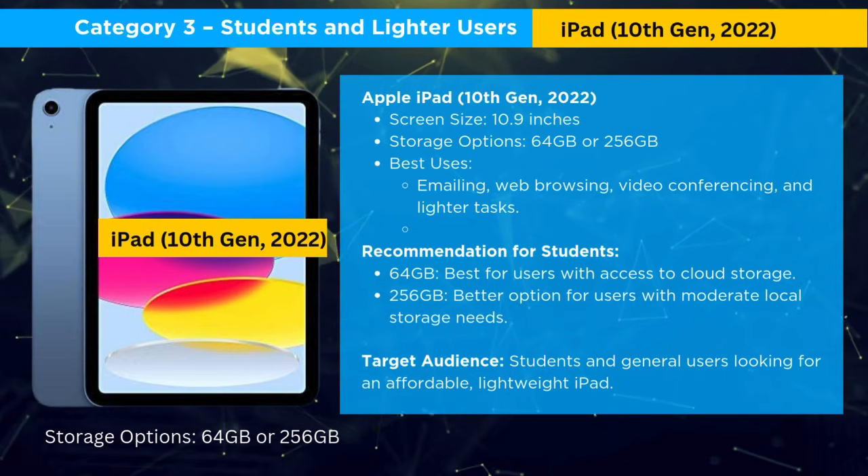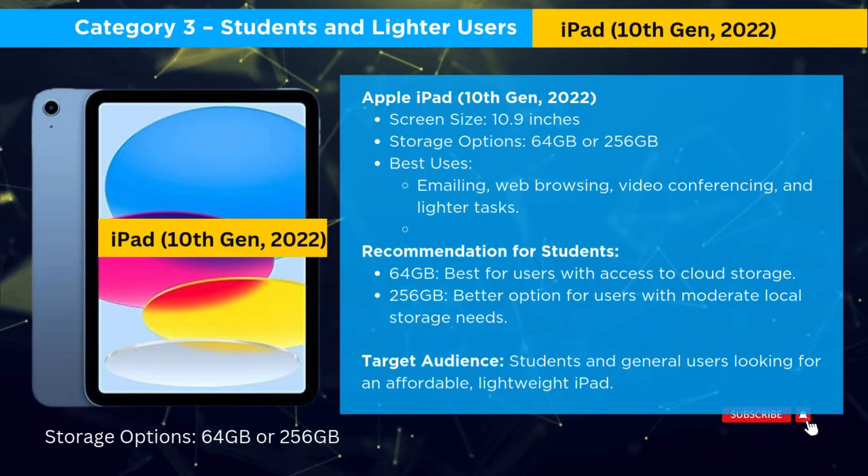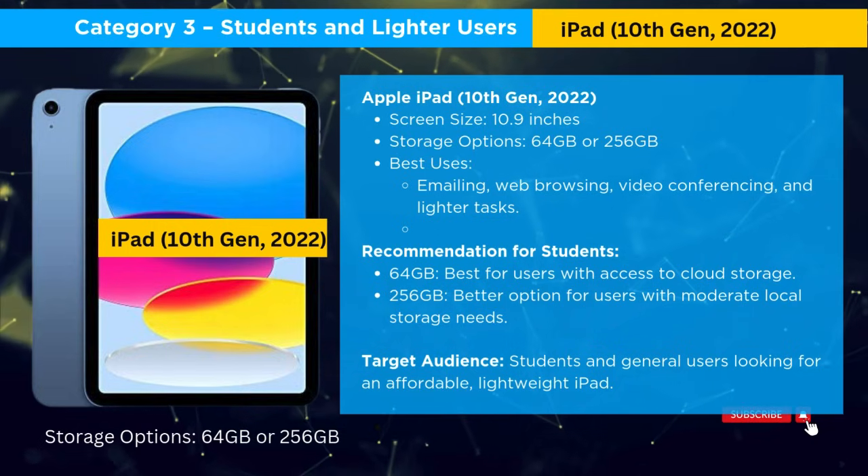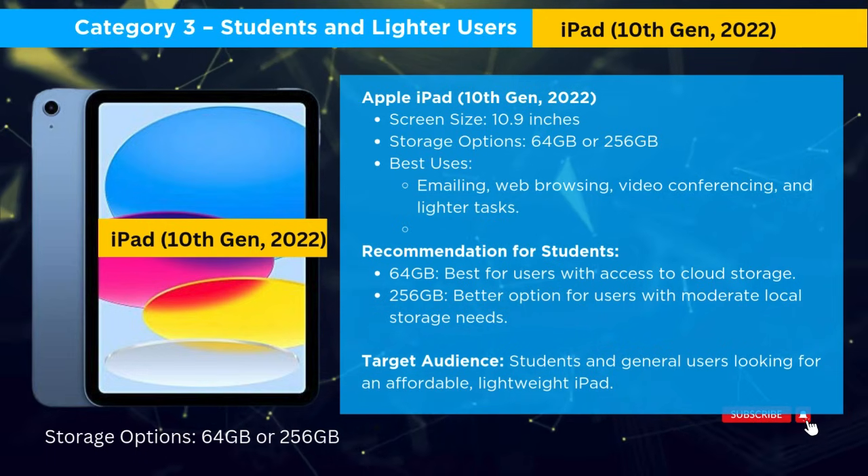Category 3: Students and Lighter Users. The Apple iPad 10th Gen is ideal for students and lighter users. It features a 10.9-inch screen with storage options of 64GB or 256GB, perfect for emailing, browsing, and video conferencing.